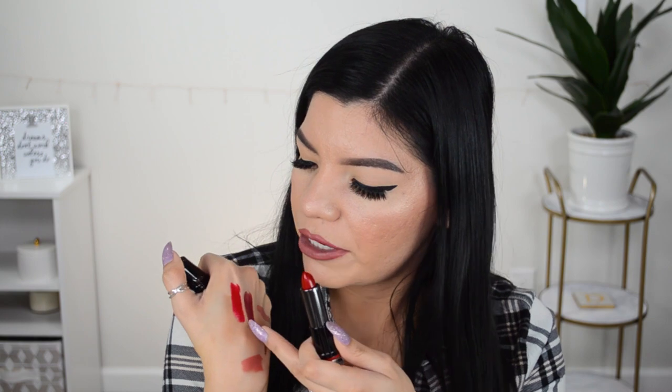Next we have another one in the shade 'Empowered' — this looks like a bright red. This one has different packaging, it seems more luxurious and feels a bit heavier. It looks like a really pretty red. In person it looks more like a cool-tone red — I love cool-tone red lipsticks. The orangey ones aren't my favorites, but the cool-tone ones just get my attention.